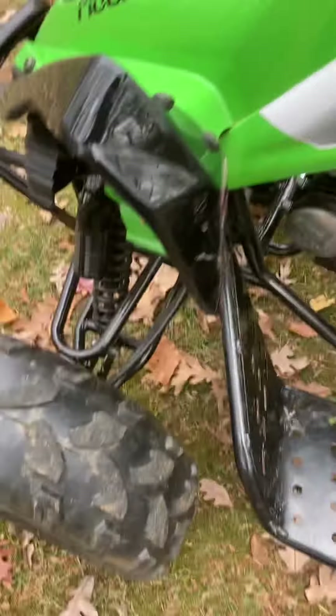Two-wheel drive quad — really rough suspension in the front, but nice soft suspension in the back.